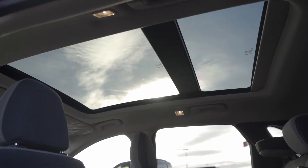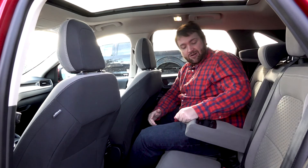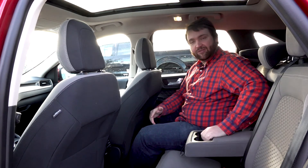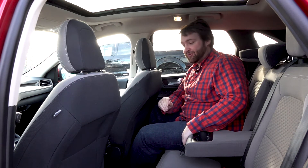We also have the panoramic moon roof which makes for a nice light drive. In the middle there's a nice armrest with plenty of room for drinks, which makes those long road trips for the kids a little bit more bearable.